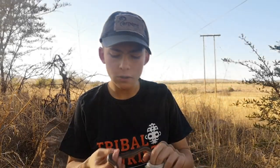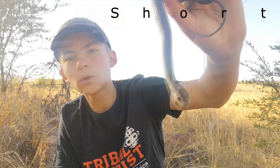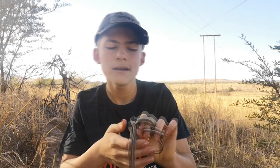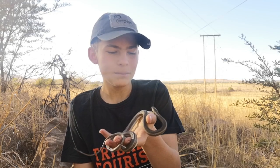Hey everybody, welcome back to my Facebook page Wiser Serpents on the series how to identify. Today we have a beautiful short-snouted grass snake here, which are quite common in the northwest and Potchefstroom area. This guy is still a little bit cold so he's going to be a slow-moving snake on the video, but he's going to go and bask further after we release him.